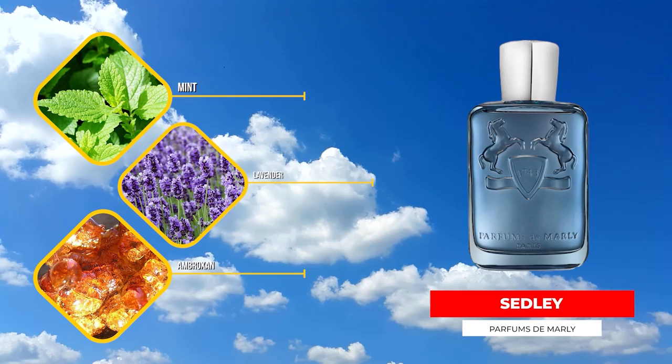Up next, Parfums de Marly Sedley. Another fragrance that I was kind of disappointed in initially because it comes across just pretty simple. For the price, you would think you have a little more going on — maybe you would think the quality would come across a little bit more. And it's another one that did grow on me more over time. It is another positive attention puller. It's very brisk, very fresh, bunch of mint in this one. You've also got citrus, lavender, and ambroxan — and that's pretty much the story of the scent.